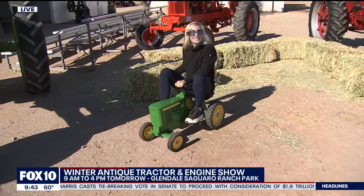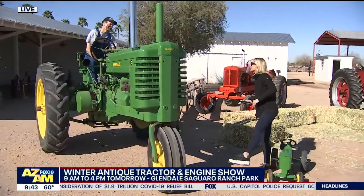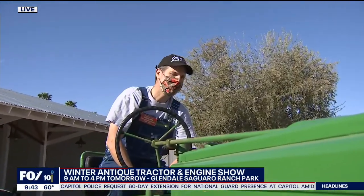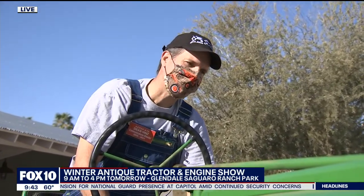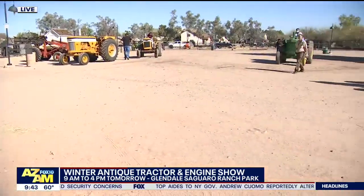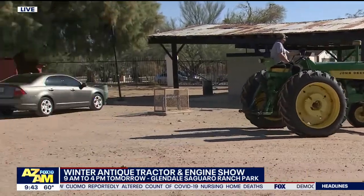They have tractors my size and they have tractors Dean's size. So tell us all about this fantastic show. This is the 31st year we've done this show — an antique tractor and engine show here at Saguaro Ranch. It's the perfect setting because we've got all the fields left over from the history of Saguaro Ranch. We get a chance to educate everybody on all this antique equipment, both engines and tractors. You're literally digging into history and the history is so rich.